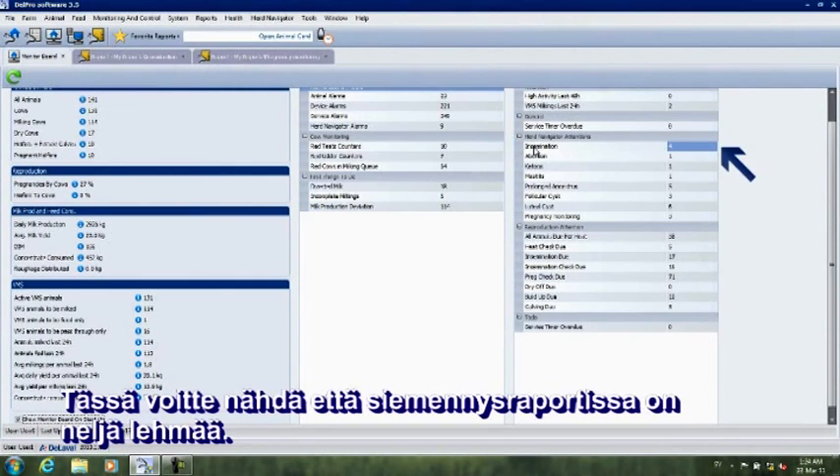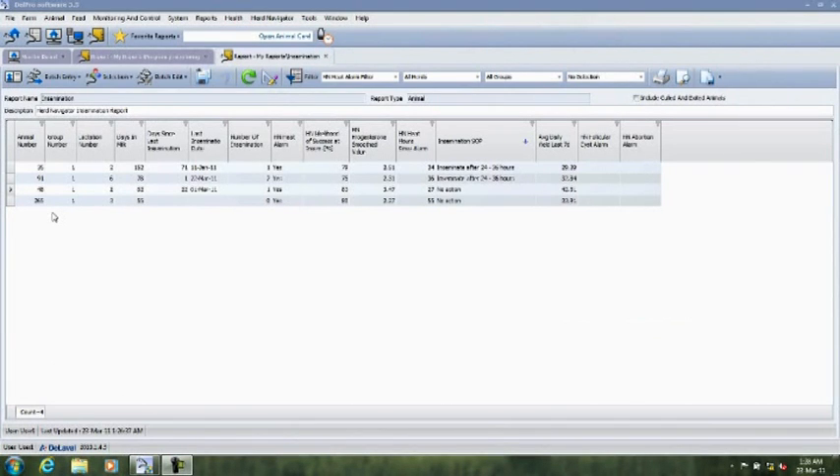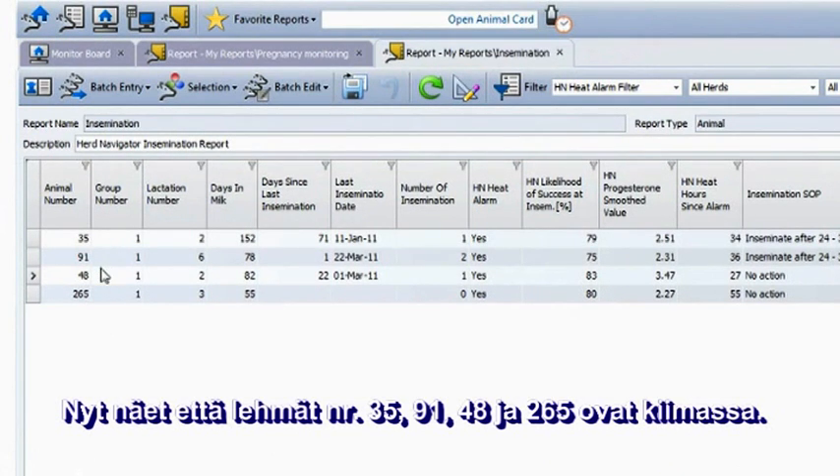Here you can see that we have four cows listed today in the insemination report. You open the report by double-clicking on this row. You now see that the cows in heat are numbers 35, 91, 48, and 265.